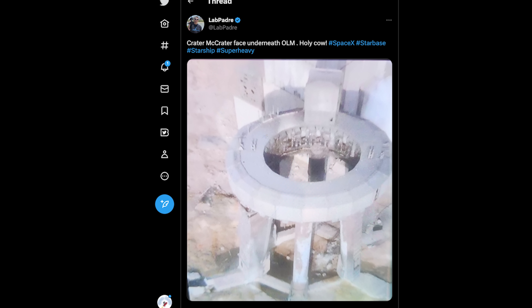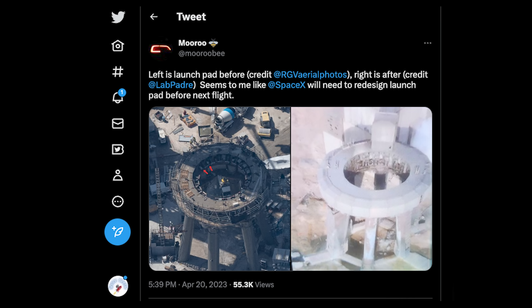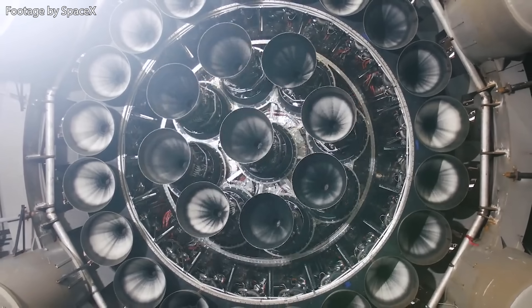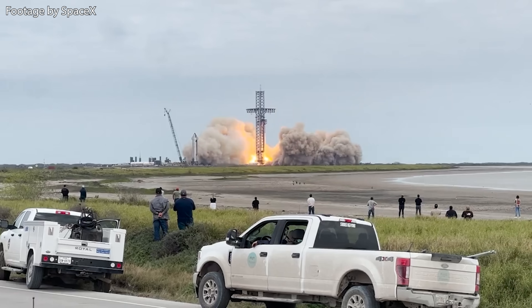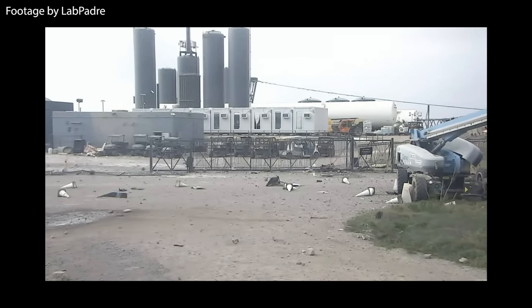First and most impressive and shocking of all — look at this crater underneath the launch mount. What the hell. It almost looks like a bomb went off or something. SpaceX is planning on installing a water deluge system underneath the ground around the legs of the launch mount, but seeing this I don't know if that's going to be a valid replacement for a proper flame trench. You have to remember this is like two Saturn V rockets firing at the same time on a flat concrete surface, and you can see the destruction this caused in the surrounding area.